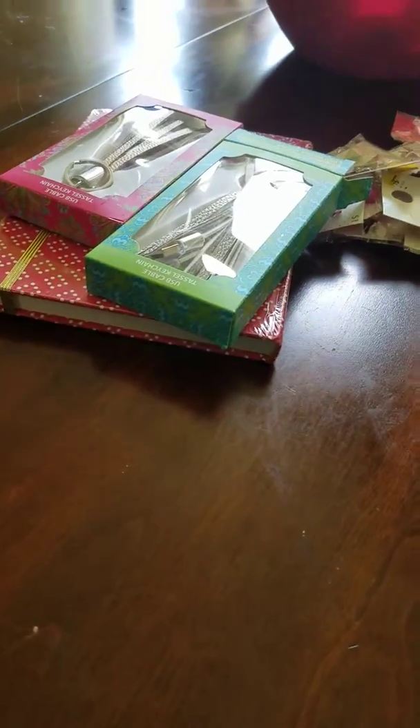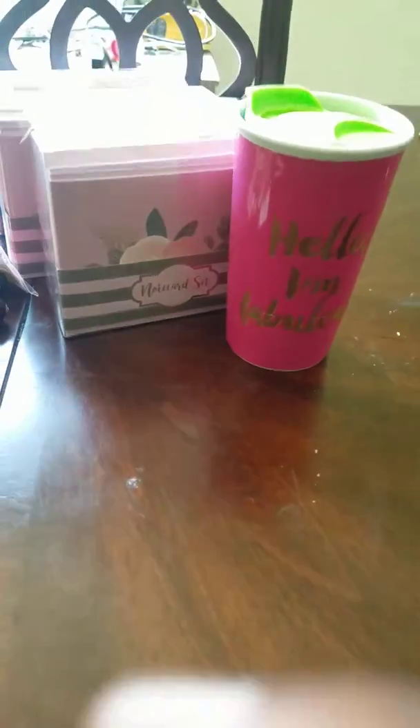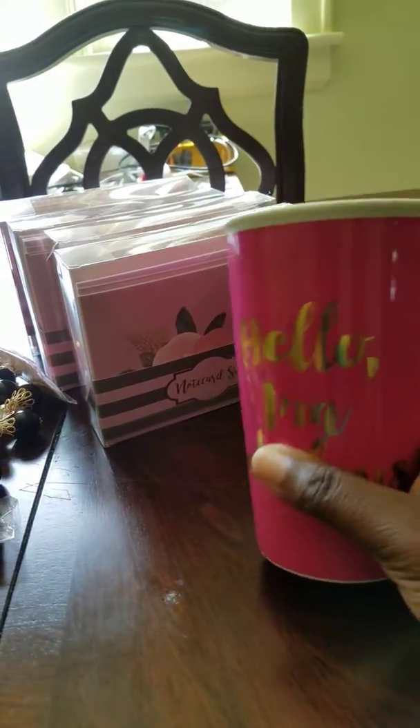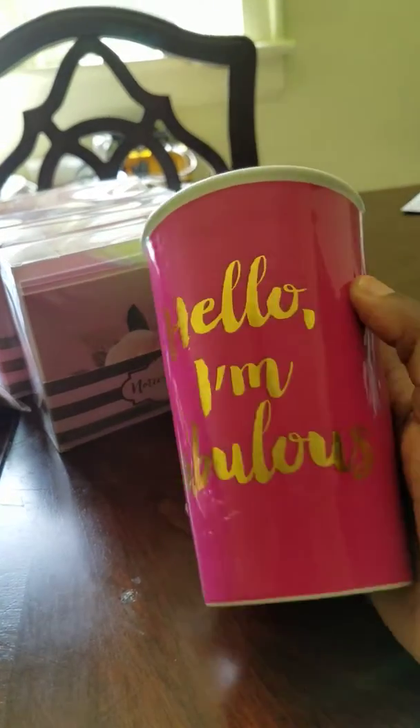I wanted to start off by saying that everything that I got in this haul is from Clearance, and it's currently going on right now. I bought this mug. It says, hello, I'm fabulous.